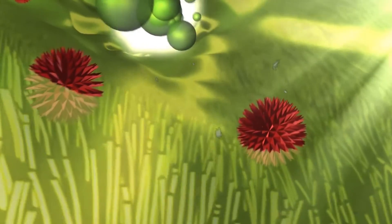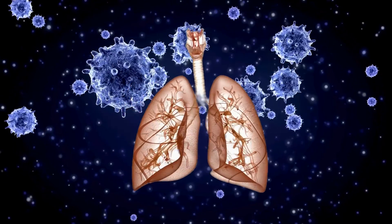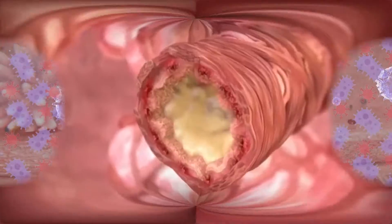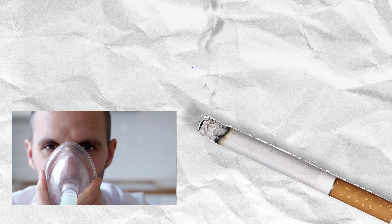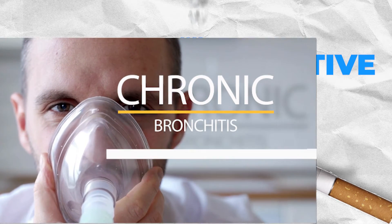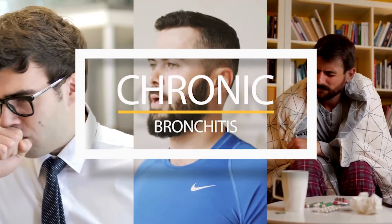Another problem that develops is that mucus is supposed to catch harmful germs and pathogens, but when it can't be removed because of the blocked cilia, these germs stay in the system, causing a higher risk of infection. Over time, the cells in the airways become irritated and inflamed by these pathogens. When this inflammation lasts for a long period of time, it causes COPD, or chronic obstructive pulmonary disease. The most common COPD is chronic bronchitis, which makes breathing extremely difficult and can cause coughing, shortness of breath, or wheezing.